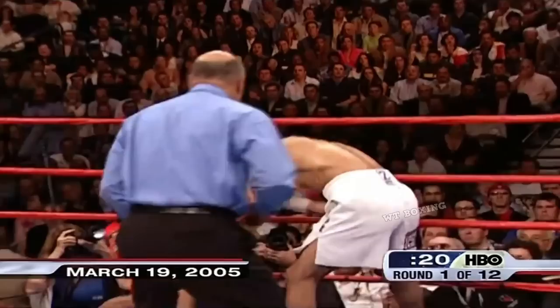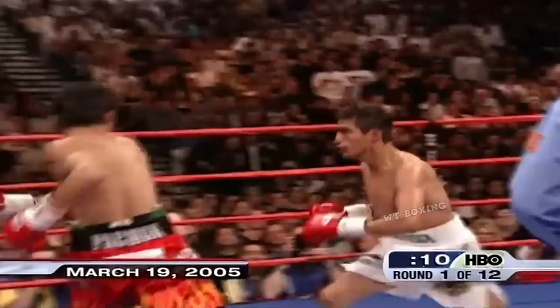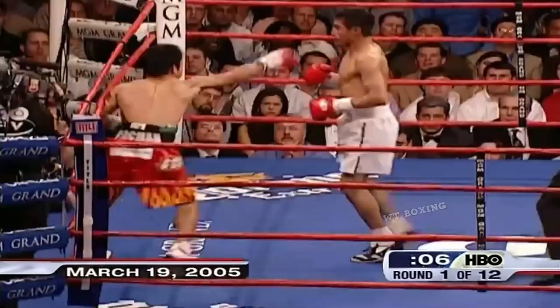And he lands a right hand upstairs. Morales is hurt. His body is hurt. So the power is showing up as Morales wobbles away and then turns around and fires a combination to pin Pacquiao back against the ropes.